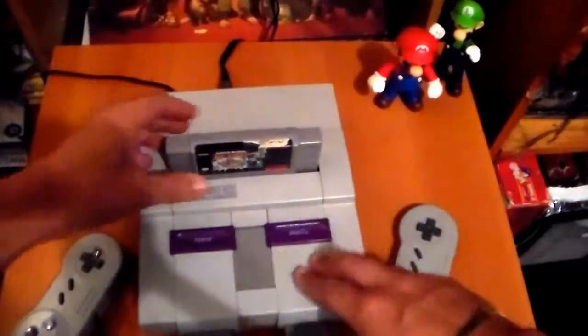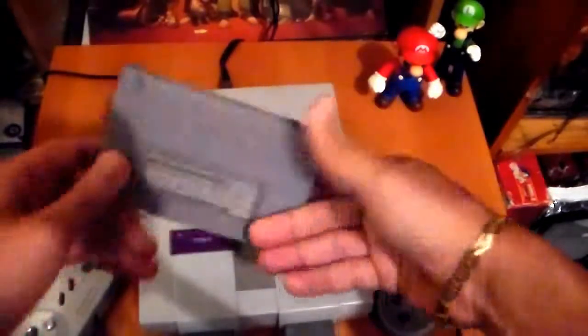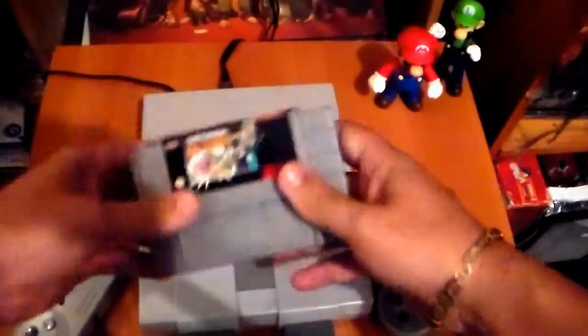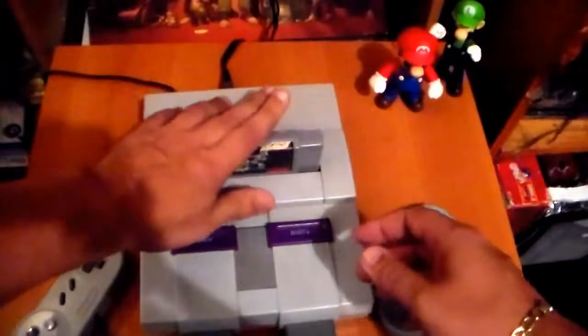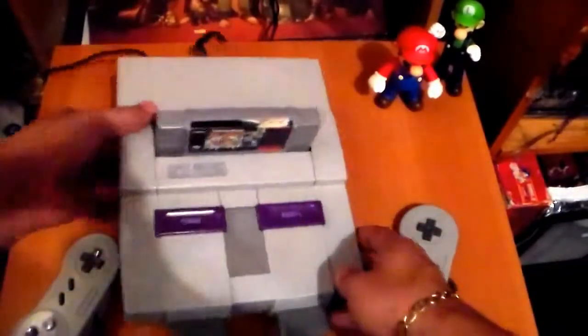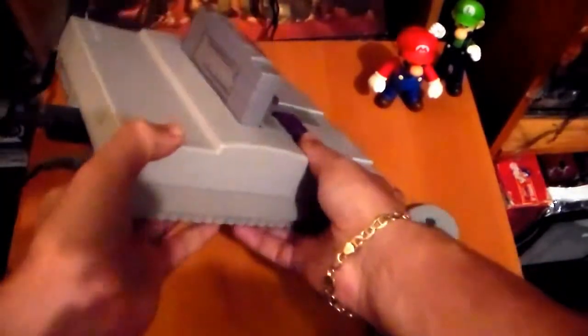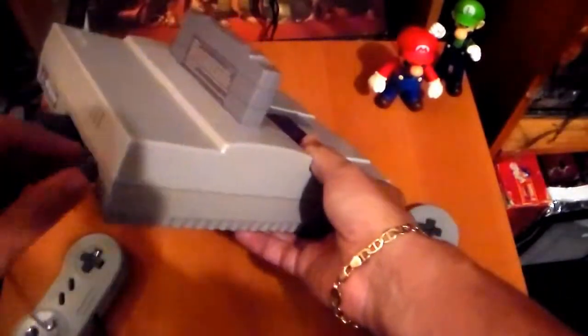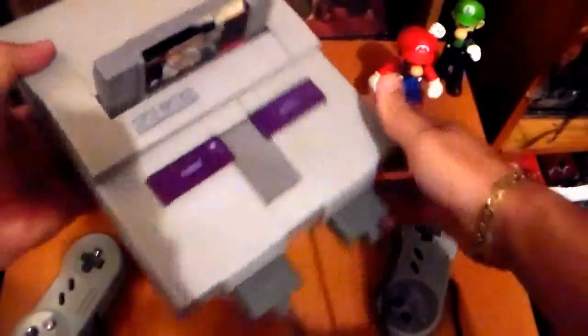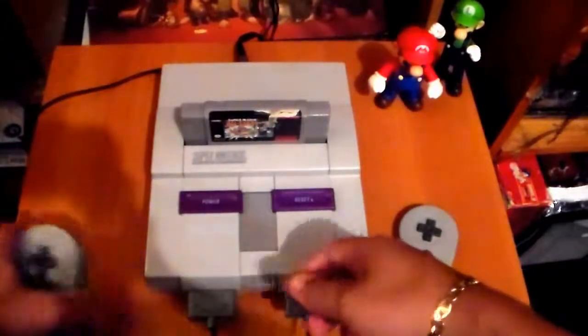Cartridges go here — you had an ejection little switch right here. Super Mario All-Stars, these are the way the cartridges looked; they go inside here like that. You had a power button and a reset button. Behind the system is where you put the AV wires and the power, right there — standard. And the front is where you put the controllers, right here.